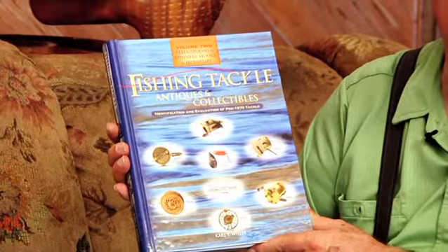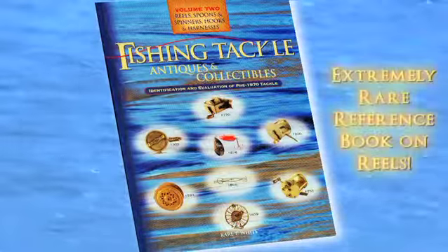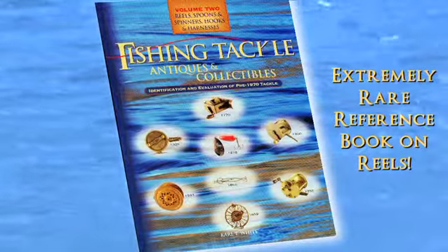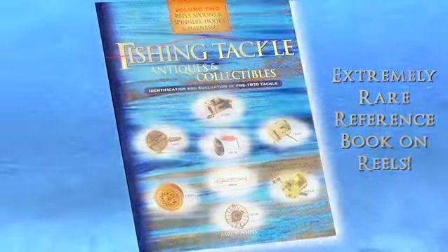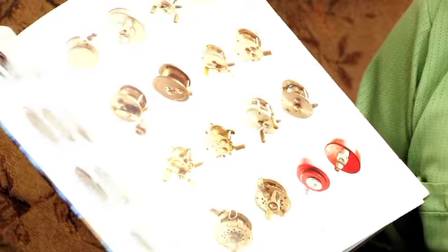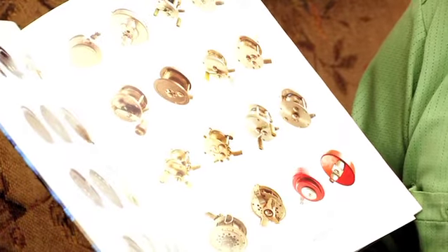This is volume two, and it is spoons, spinners, and reels — in other words, anything that's metal. Very few people have books on reels. There's the first fly reel, the first automatic fly reel, the first casting reel. The highest value given to a reel right now has been $150,000, which is the first casting reel.